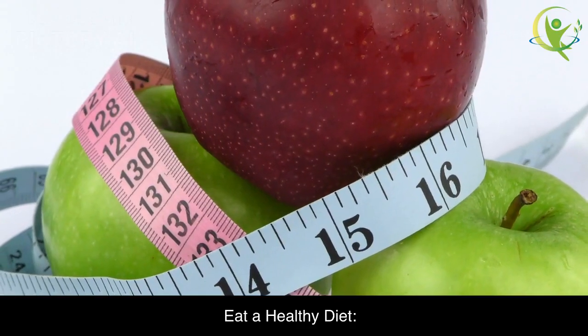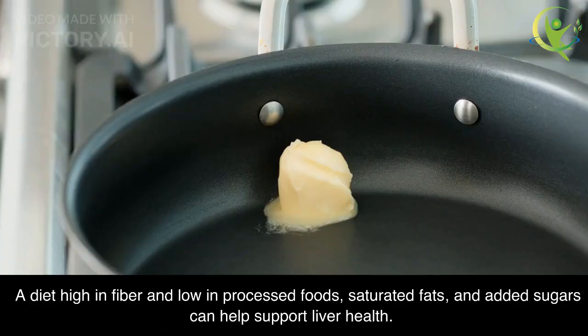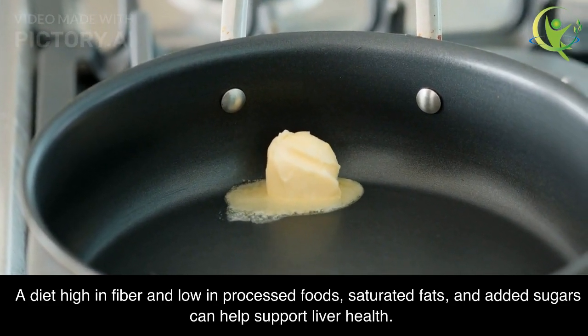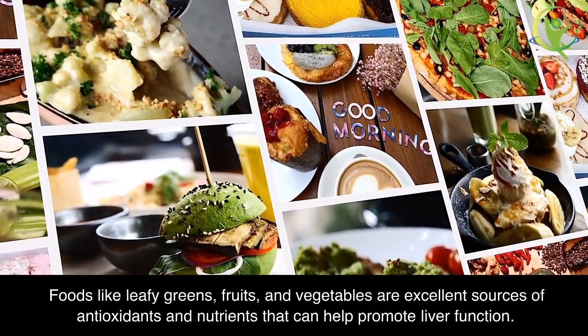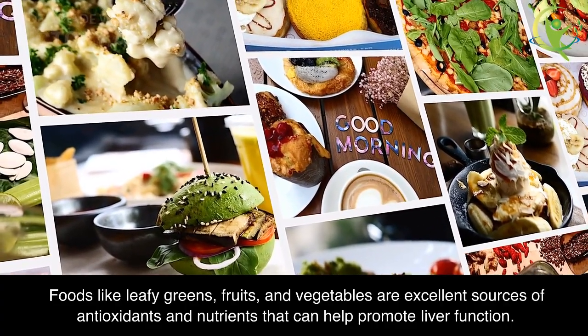Eat a Healthy Diet. Eating a healthy diet is crucial for a healthy liver. A diet high in fiber and low in processed foods, saturated fats, and added sugars can help support liver health. Foods like leafy greens, fruits, and vegetables are excellent sources of antioxidants and nutrients that can help promote liver function.